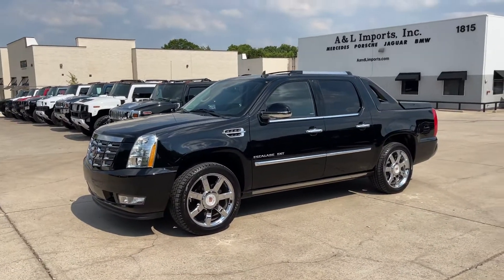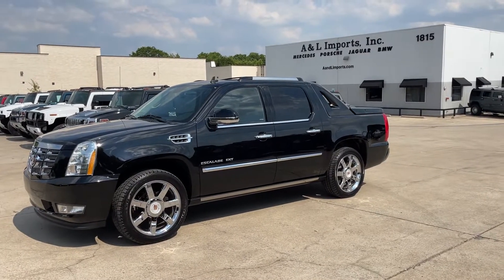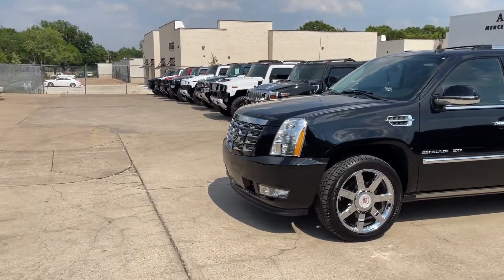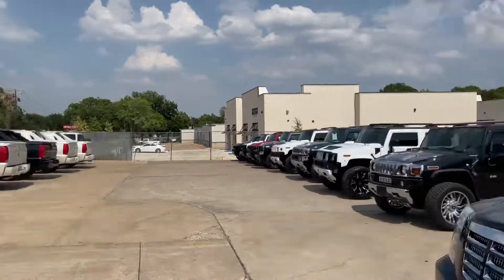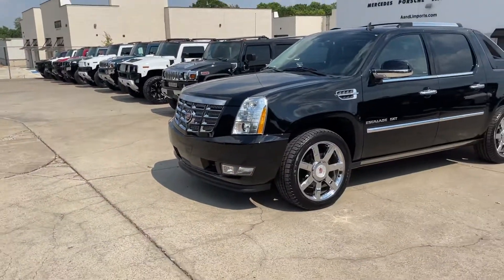As you may or may not know, we also specialize in the Cadillac Escalade EXTs — that's the pickup version of the Escalade. They stopped making these in 2013, and there's still quite a demand for them. That's why we have six right there, plus this one makes seven in our inventory, and we've done this for the last five or six years.